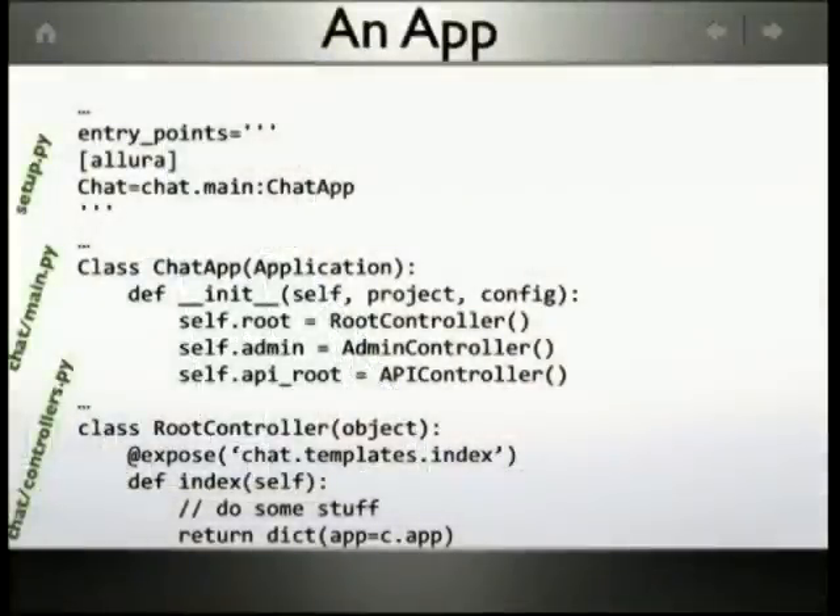Here's some quick code as an example to see what it would be like if you want to write your own app, your own tool. In setup.py, you do an entry point so you can let the world know this is my app — you just throw your package in the environment and we scan and find it. You define a chat app, for example, which extends application. You throw a few controllers in there, and since this is based on TurboGears, it's pretty familiar. You expose something, pass a reference to your template, do whatever you want, and return your variables for your template.